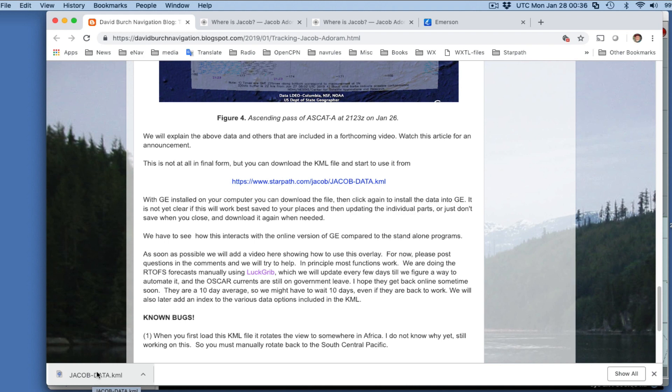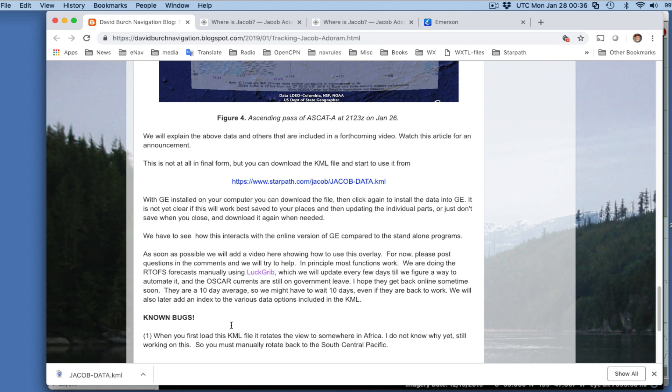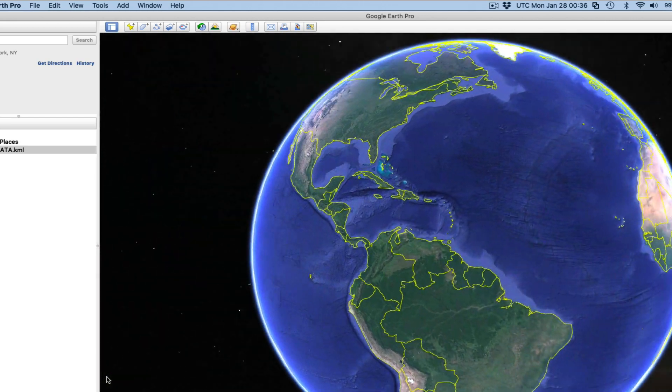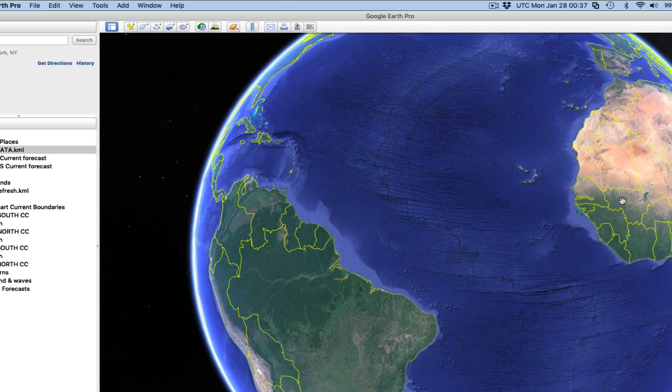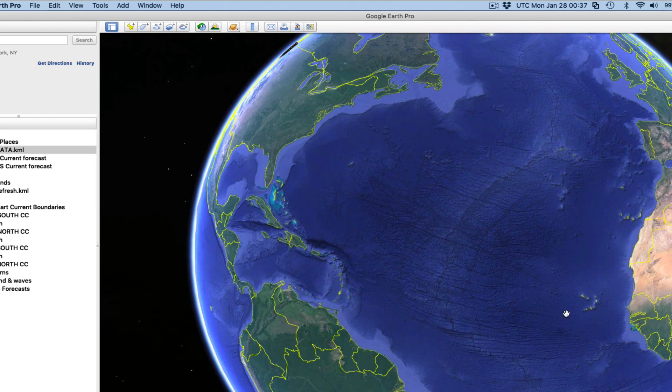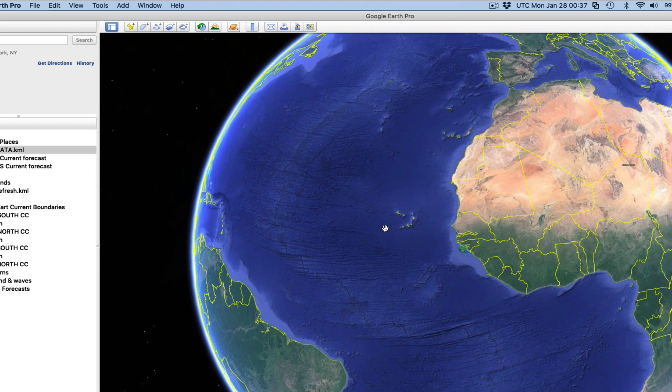Once the file is in your downloads, open Google Earth and just double-click the file — and that works. We've loaded all our stuff there. We've also exposed our first bug: somehow it homes in on Senegal or wherever that is. We did a lot of work with a rowboat in Senegal at one point, rowing from Senegal to Miami, but this is not that rowboat. Just manually grab and rotate until you get over to the Pacific.